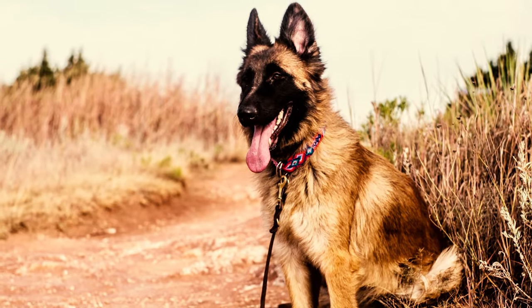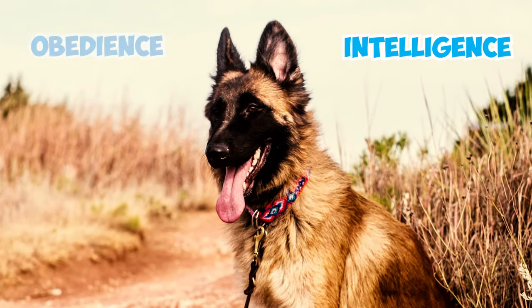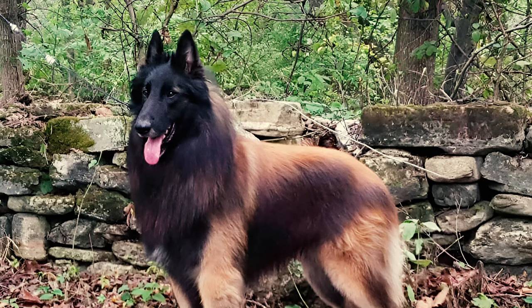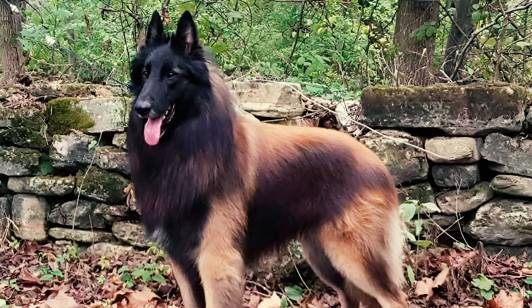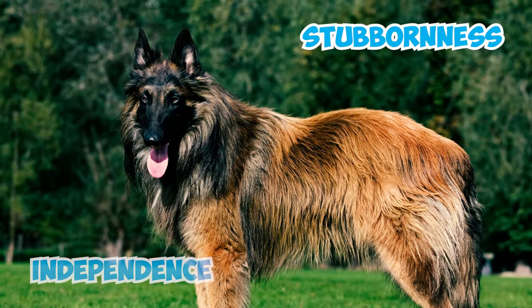Number 8: One of the remarkable characteristics of Tervurens is their keen intelligence. These dogs excel in obedience, agility, and herding, thanks to their natural inclination toward taking on mental and physical challenges. However, they can display a touch of stubbornness and independence at times.